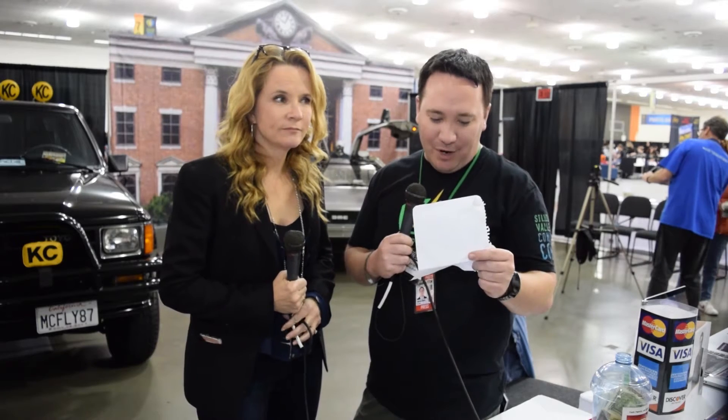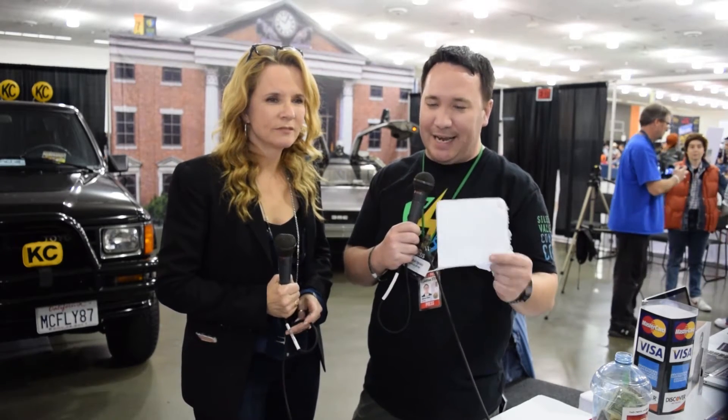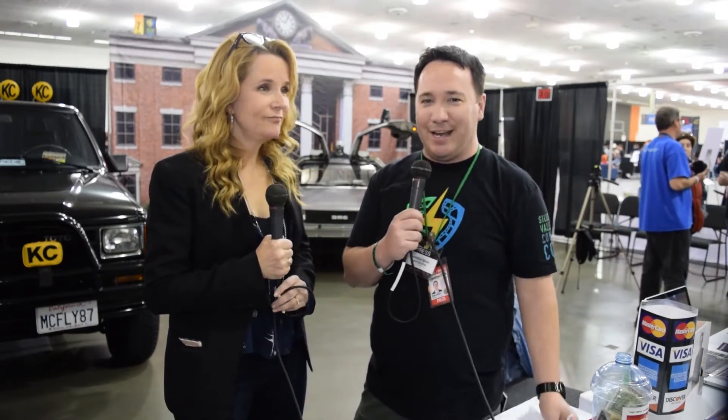Took me 30 years to get that answer right. Engineering is our next category. What was the fastest mode of transportation in 1885 that they needed to get the DeLorean up to 88? A train. A train is correct — powered by steam.